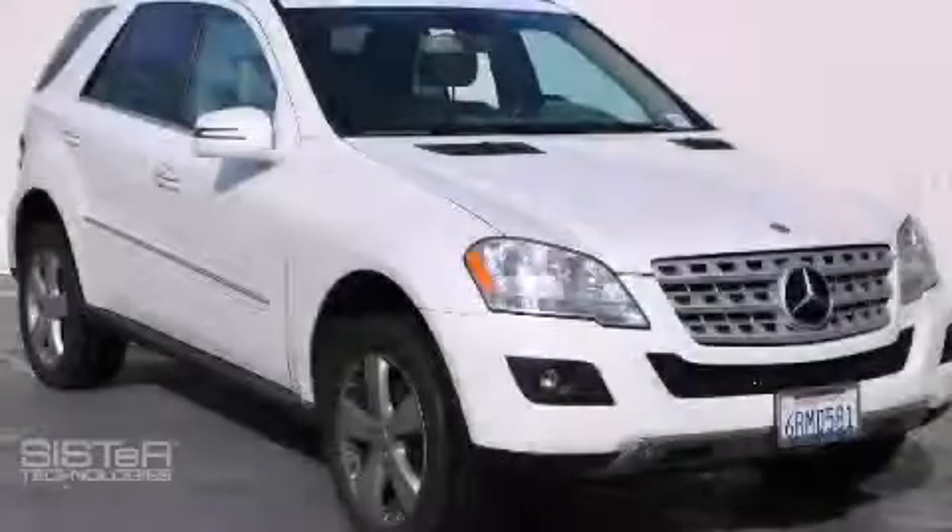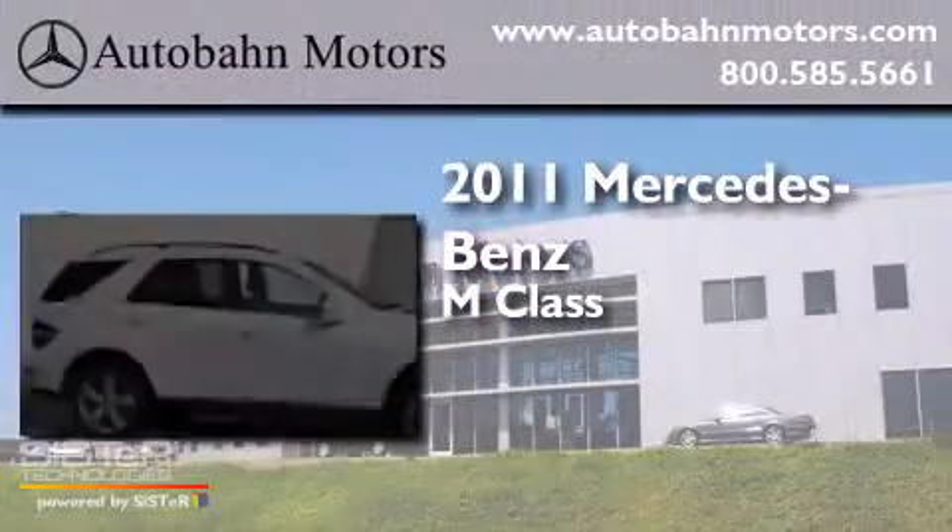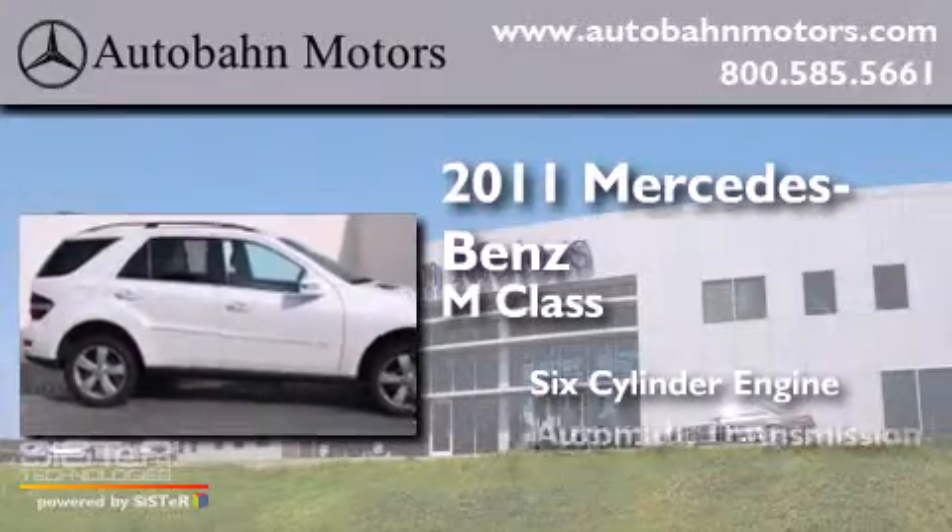This is a 2011 Mercedes-Benz M-Class. It has a six-cylinder engine and an automatic transmission.